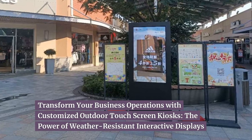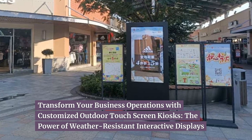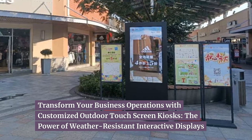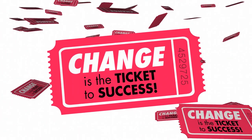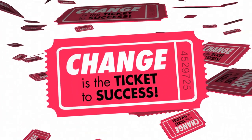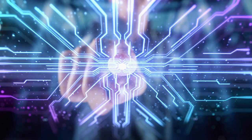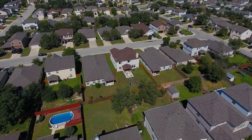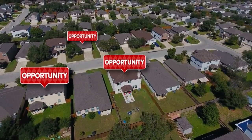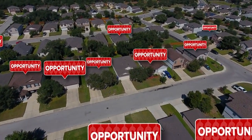Transform your business operations with customized outdoor touchscreen kiosks — the power of weather-resistant interactive displays. In today's digital age, businesses need to adapt and innovate to stay ahead of the competition. One way to transform your business operations is by incorporating customized outdoor touchscreen kiosks. By understanding the power of weather-resistant interactive displays, you can unlock new opportunities for your business.